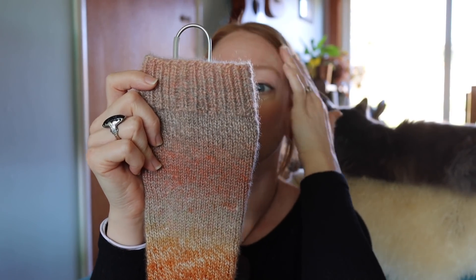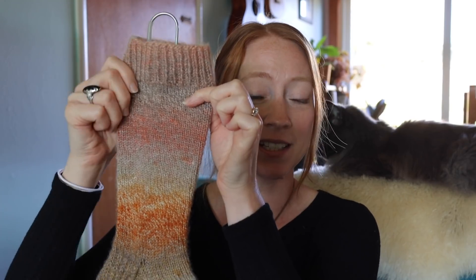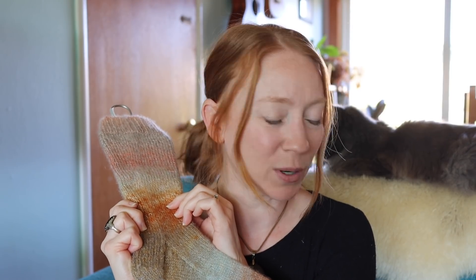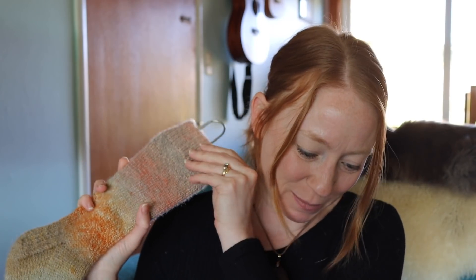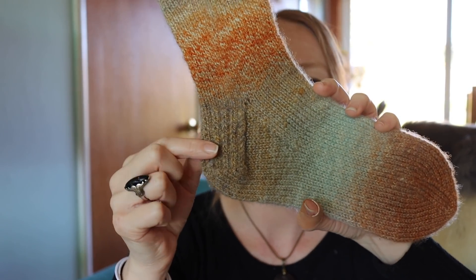I did cuff-down. Looking at my project page: I cast on 52 stitches, did one-by-one ribbing, and then decreased down to 44 stitches. I did a heel flap and gusset and a wedge toe. And that is the story of my Feeder Brook Farm socks. I got this yarn at my local yarn shop, Yarn in Eureka, California.